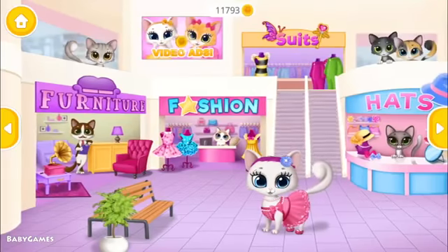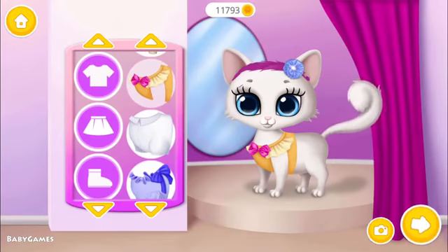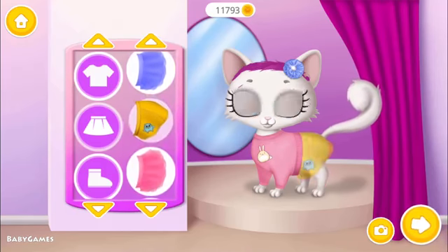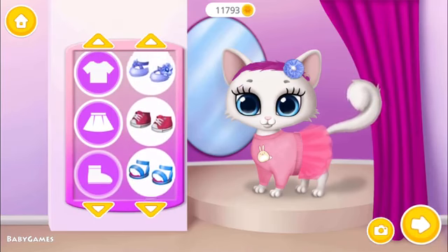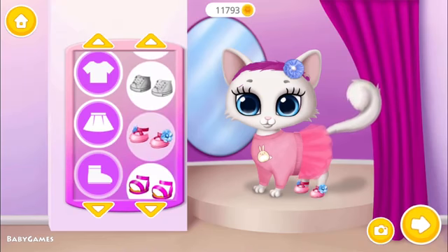Welcome to the mall. Pick the prettiest outfit for me. Fits perfect! I love it!